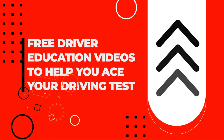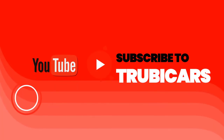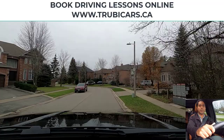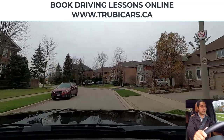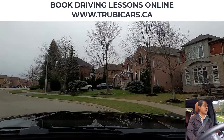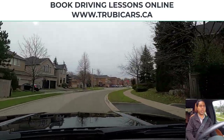Free driver education to help you ace your driving test. Truby Cars. Hello everyone, this is Mandeep from Truby Cars. We are doing another video in Oakville, Ontario. If you're going for your driving test in Oakville, Ontario, this video will help you out.